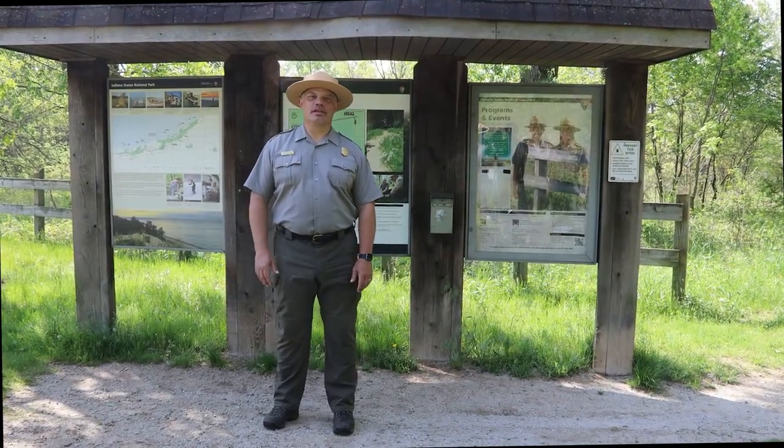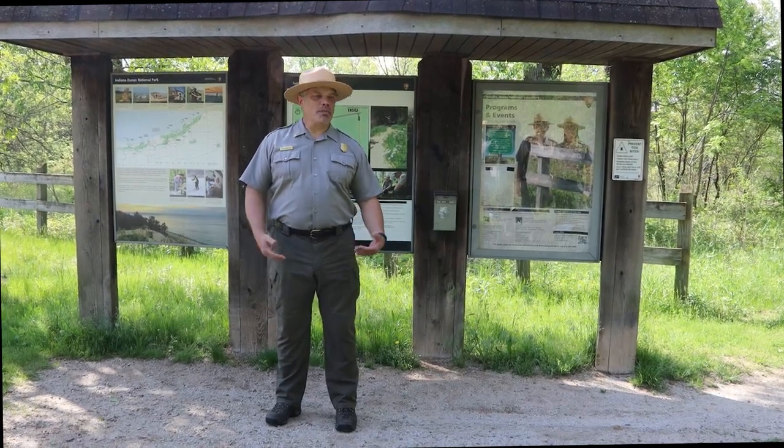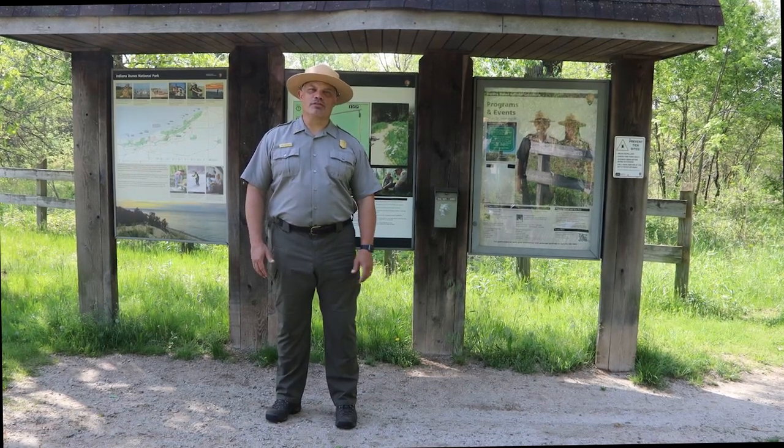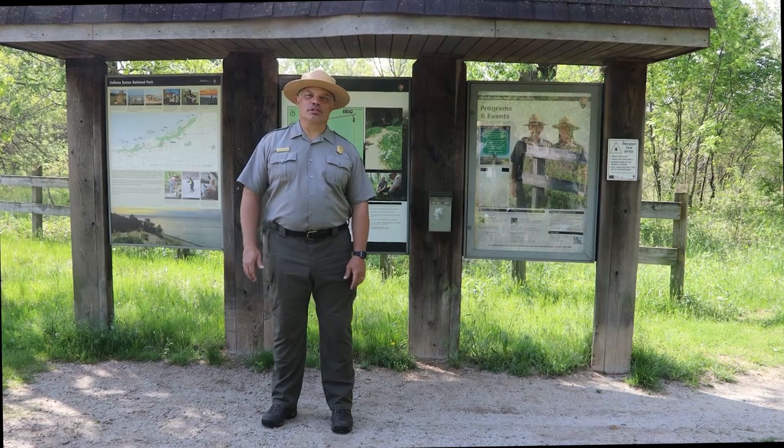Hi, I'm Rafi Wilkinson with Indiana Dunes National Park. I'm here at Tolleston Dunes, one of my personal favorite trails here. We have over 50 miles of trails and 14 different trail systems and this is really one of our most overlooked.